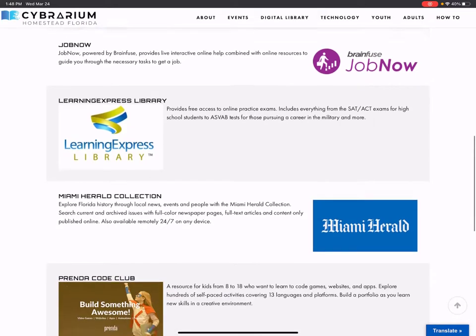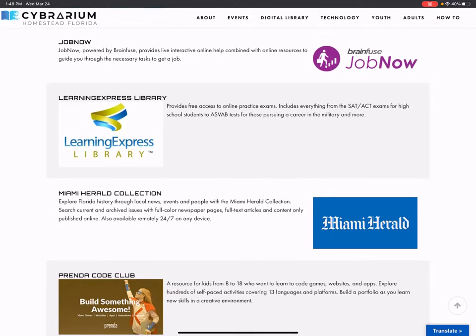The next on the list is JobNow. Just like Help Now, it's a place for you to get skill building and online help, except this one is focused on the job search — resume writing, professional skill building, and other resources to help you get a job.